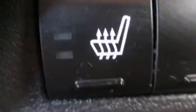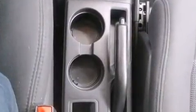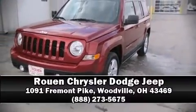A Carfax history report indicates just one previous owner. Our experienced sales staff is eager to share its knowledge and enthusiasm with you. Stop in and take a test drive.